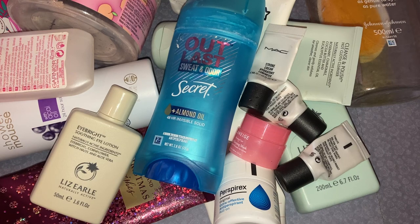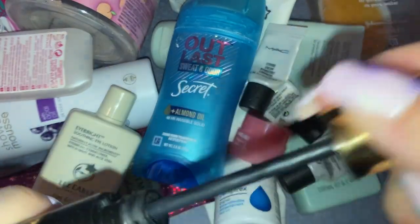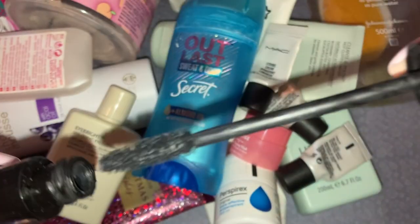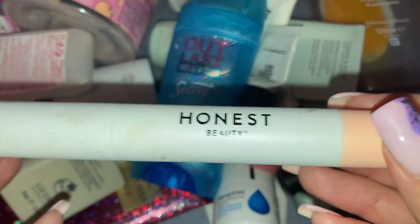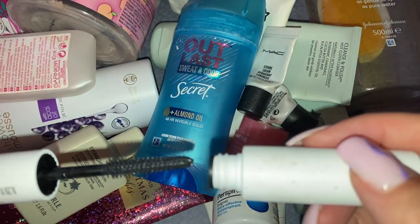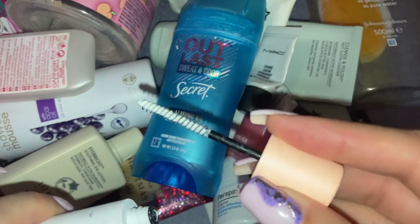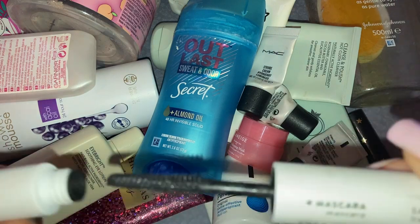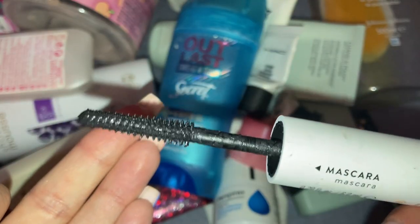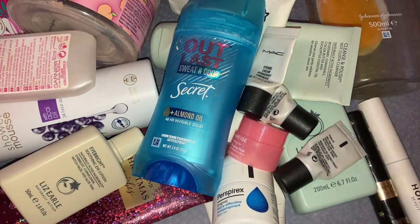I've also used up a few mascaras. First, the Milani Highly Rated mascara — got this in a swap too. It's completely dried out. This was actually an okay mascara so I'll probably repurchase it. Next is the Honest Beauty one — a double-ended mascara with a rubber brush on one side and a white priming thing on the other. I was not a fan at all — the rubber brush did absolutely nothing for my lashes.